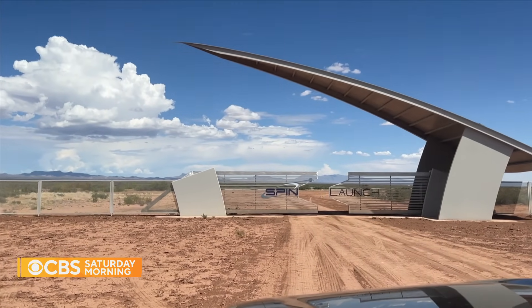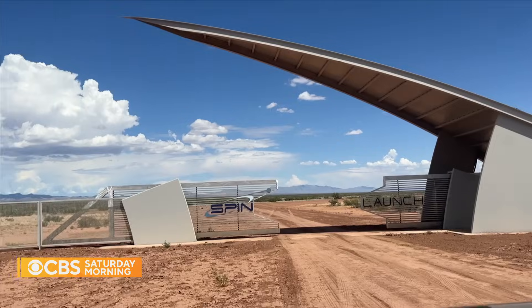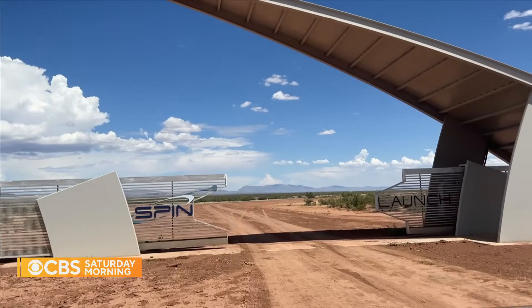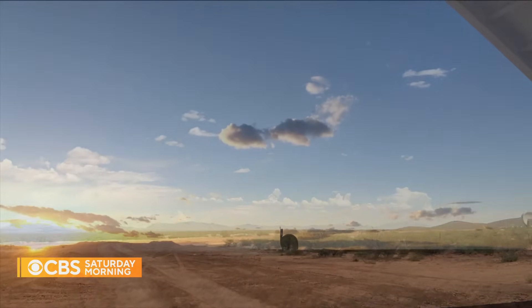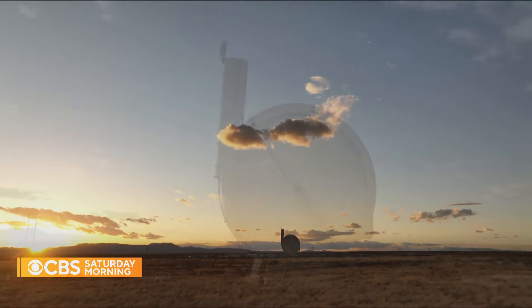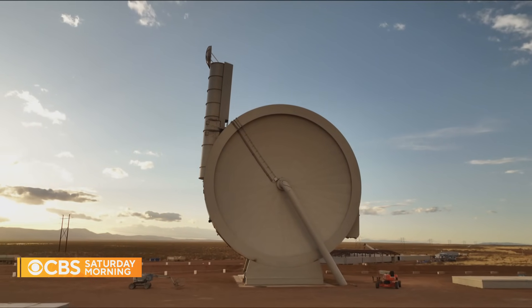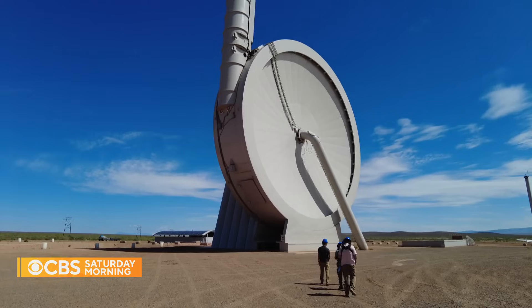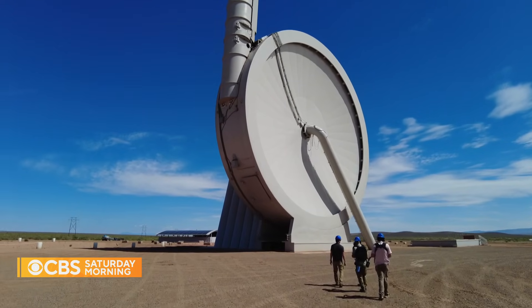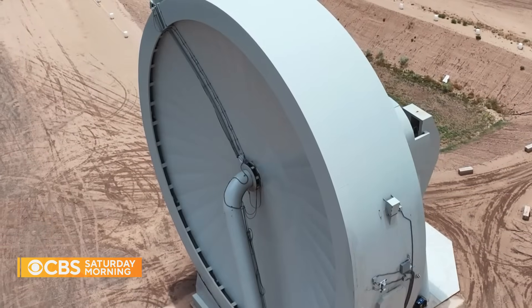Welcome to the high desert of New Mexico. In a remote valley, beyond gates that look like they're straight out of a science fiction movie, an object that seems like alien technology towers above the terrain — 2.2 million tons of steel, a little bit taller than the Statue of Liberty. This is A33, short for Accelerator 33.